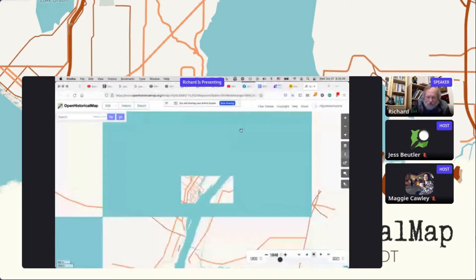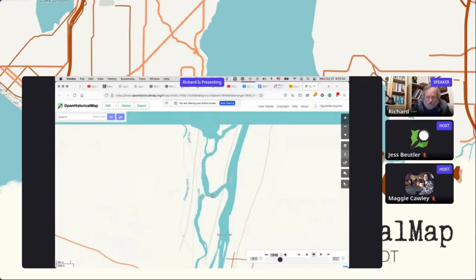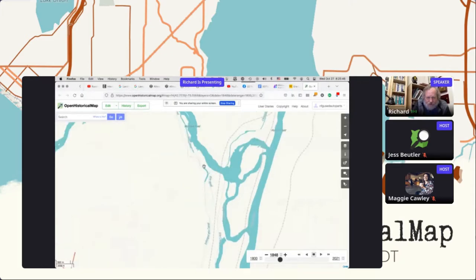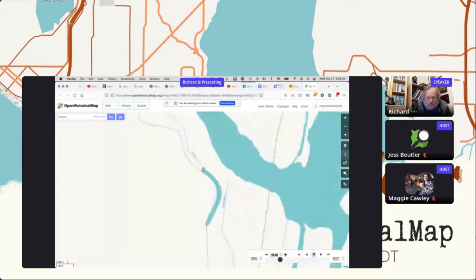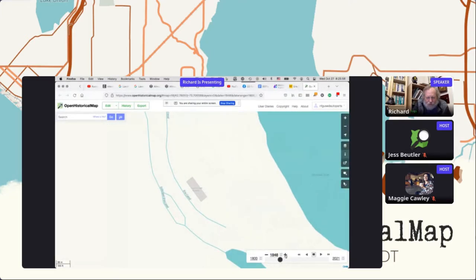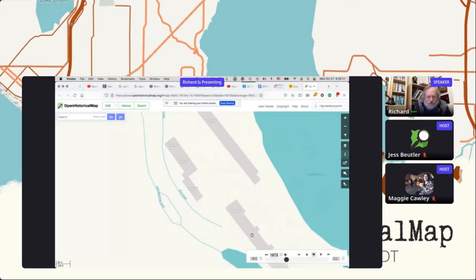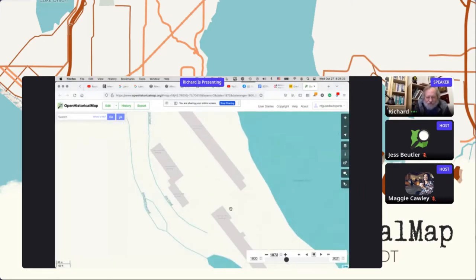Now that we're here in Open Historical Map, I have largely managed to map the canal north. There's more work to do, but I have to spot-find dates. This is the area of Harmony Mills. Right now I have mapped Building One. Bringing it up a little newer, now we have Buildings One, Two, Three, and Four. I was able to find records that allowed me to correctly date when the buildings were built.